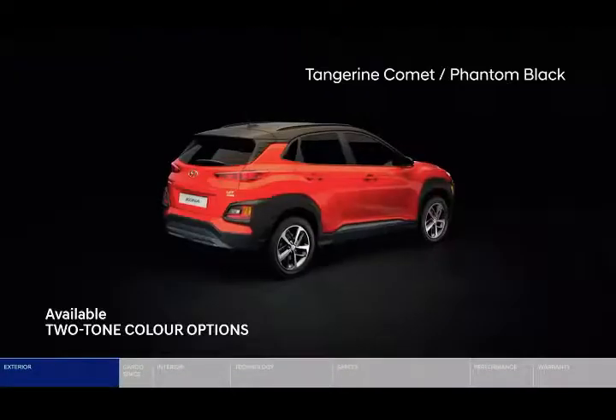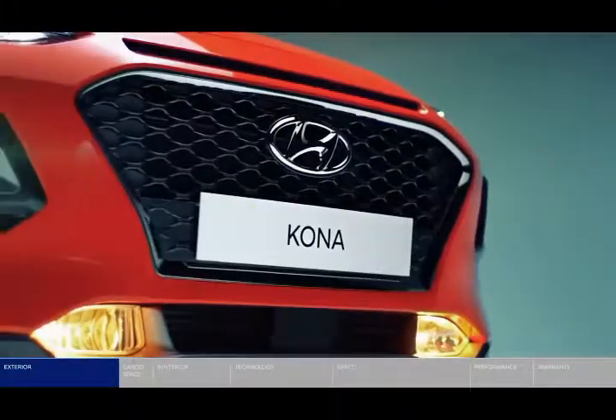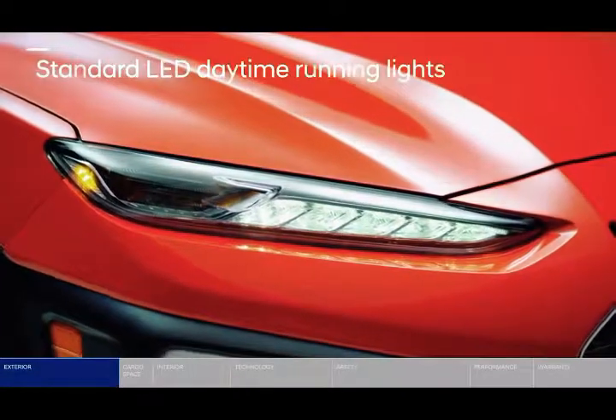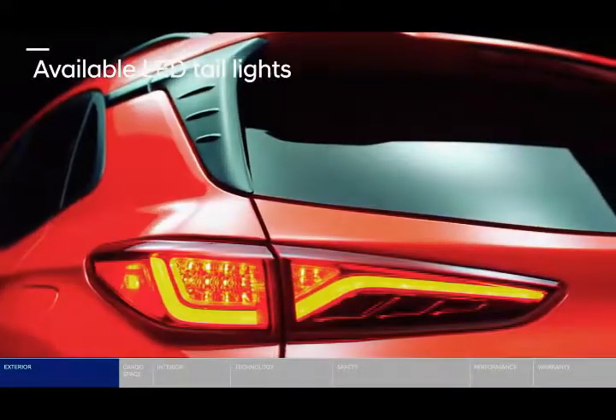Hyundai recently unveiled the Canadian market version of its convention-breaking Kona Electric crossover at the Vancouver International Auto Show. Kona Electric rides on an all-new CUV platform and is Hyundai's first compact electric crossover for the Canadian market, appealing to consumers with eco-focused lifestyles of all kinds.